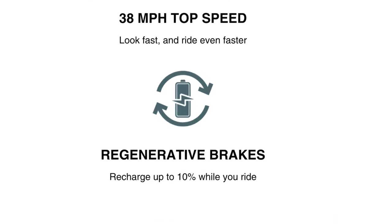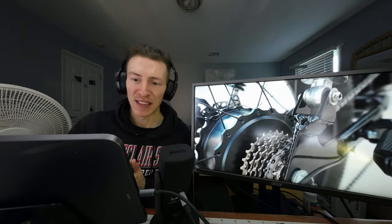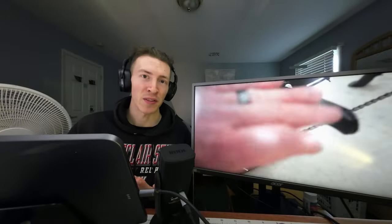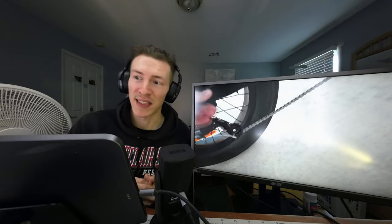The top speed is much better at 38 miles per hour, and you have advanced features like regen braking. The point I'm trying to make is that a year ago the Super 73 dominated this category but left a lot to be desired, which is why a lot of people, including myself, went the custom route. But today, you have lots of better options to choose from.